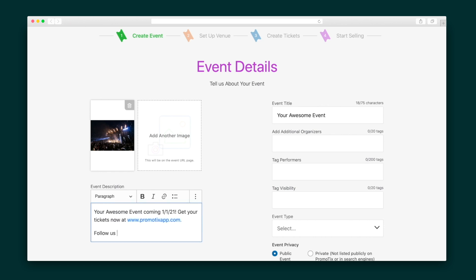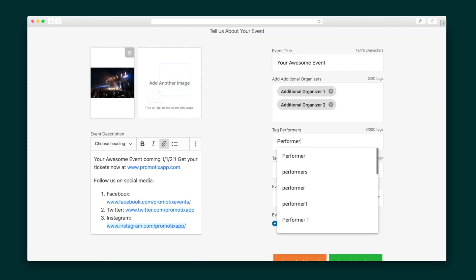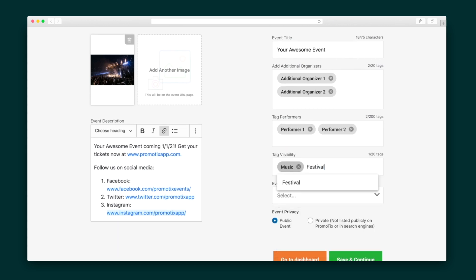There is a whole lot to cover so let's just jump right in by creating our first event. Kick things off by adding a catchy title, detailed description, and at least one high-quality image. Then tag your co-producers, performers, and industry for additional visibility.